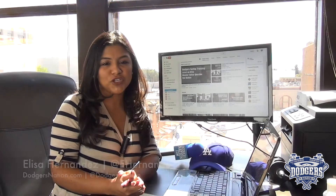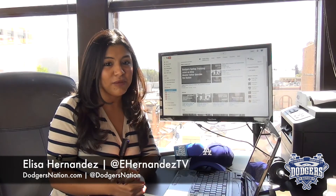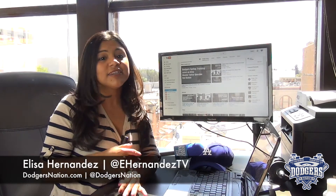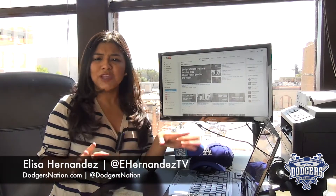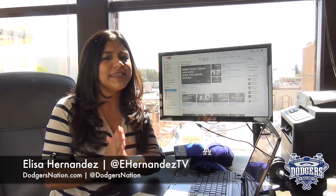Before I go, just want to give a quick shout out to our top commenters from February on DodgersNation.com — thank you T. Maxter, Always Compete, and Michael Norris for the comments and the love. Don't let anyone take this title away from you, so keep commenting and connecting with us.